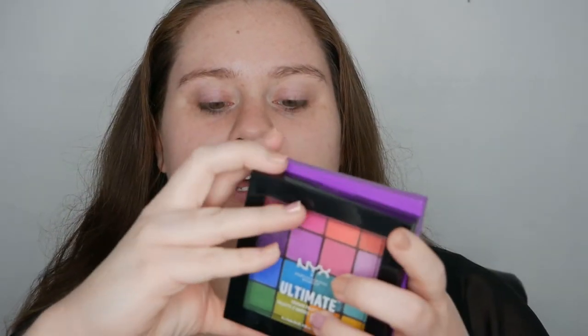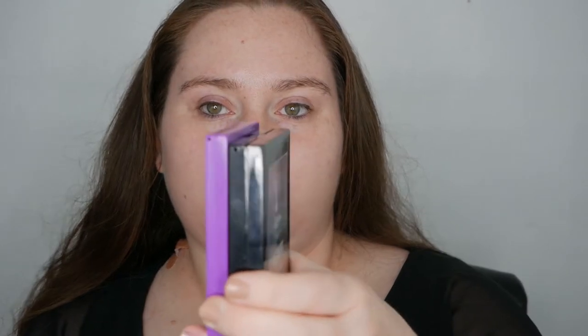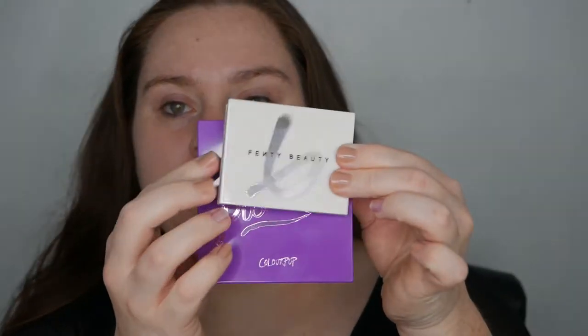The fun thing about these palettes is they're very tiny. For comparison, some palettes I find really small and travel-friendly are the ColourPop 'It's My Pleasure' palette, the NYX Ultimate palette. Next to each other they're about the same size, though the NYX is a little shorter and a lot thicker. But the Fenty ones are almost half the size of the It's My Pleasure palette.